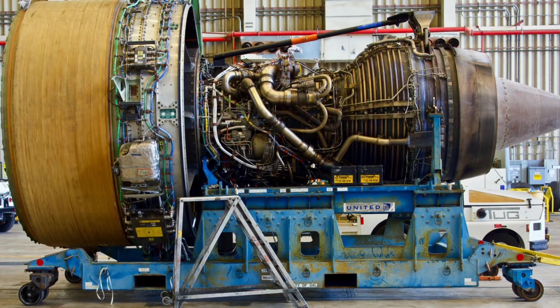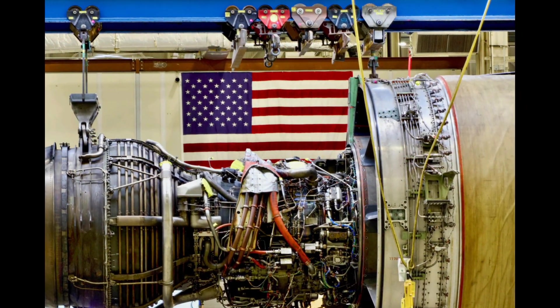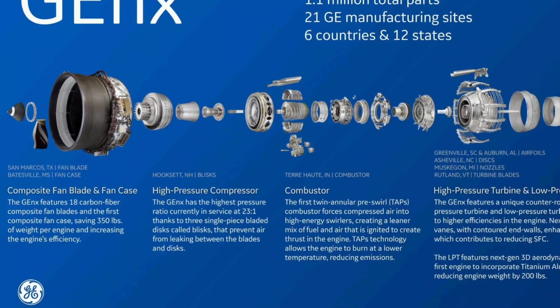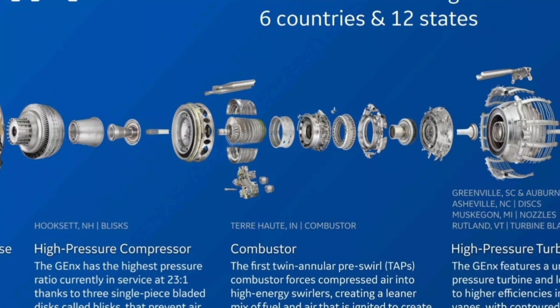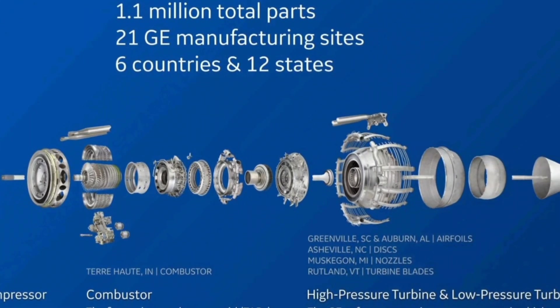Additionally, the Pratt & Whitney PW4000 engine, although less common, offers reliability and efficiency. Overall, both aircraft boast powerful and efficient engine options, contributing to their performance and operational capabilities.